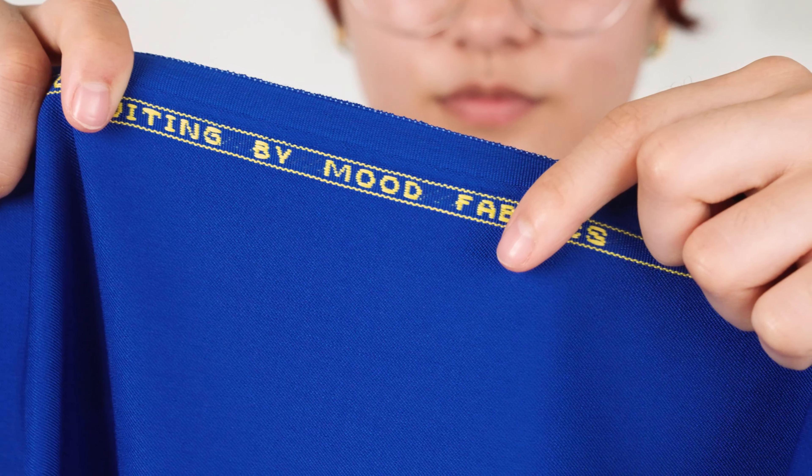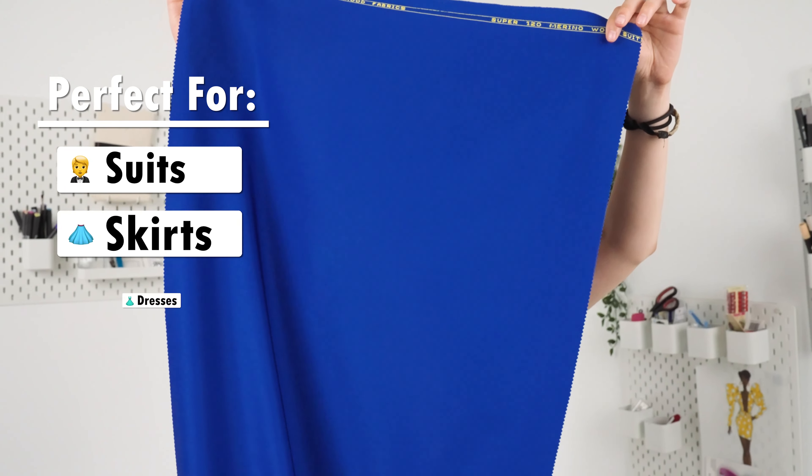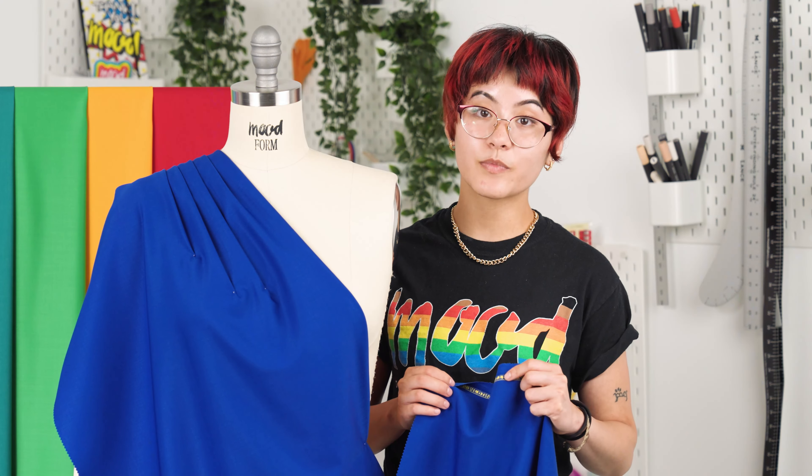These fabrics are produced exclusively for Mood. Note the novelty border along the selvedge. It's perfect for matching suits, pencil skirts, or sheath dresses. Fully opaque lining is not needed, but is suggested for tailoring purposes.